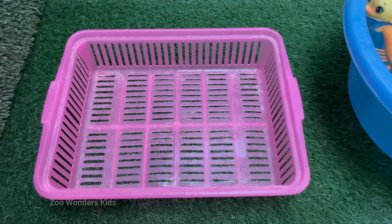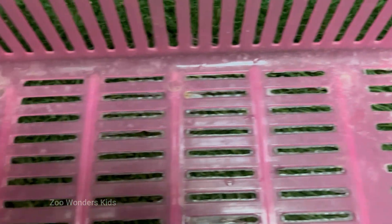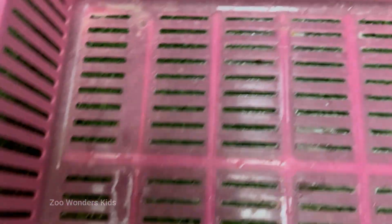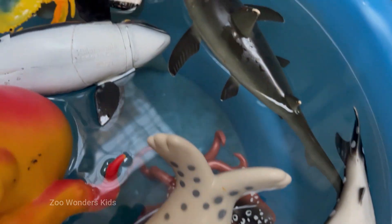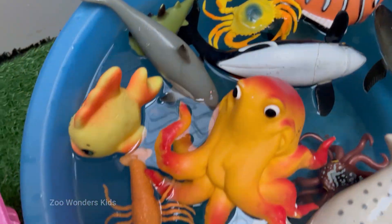We will encounter the true power players of the deep — animals whose abilities defy our imagination and whose existence is crucial to the health of our blue planet. Prepare to meet the ocean's architects of awe: the sharks. Far from the mindless predators of legend — a ton of pure muscle and precision — and marvel at the bizarre, otherworldly grace of the hammerhead.